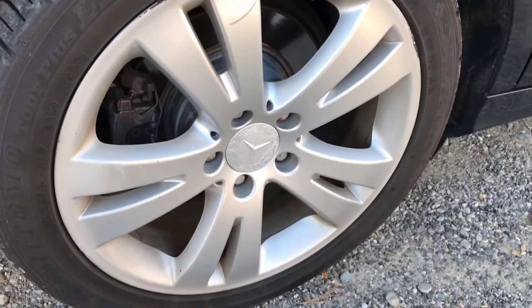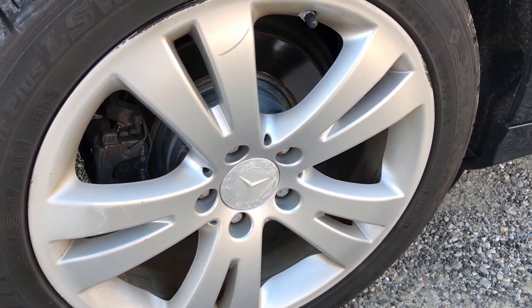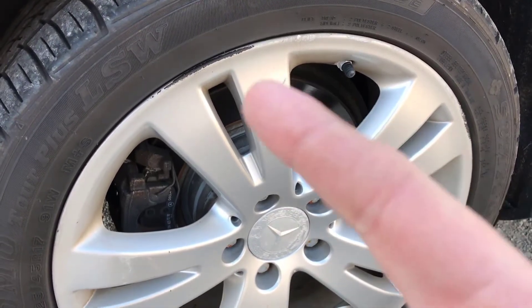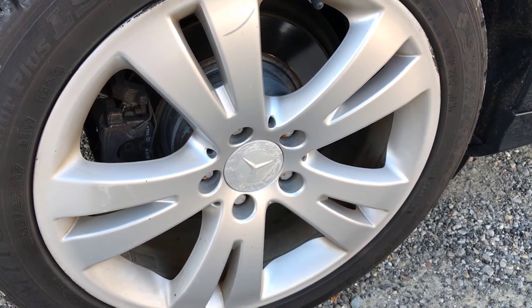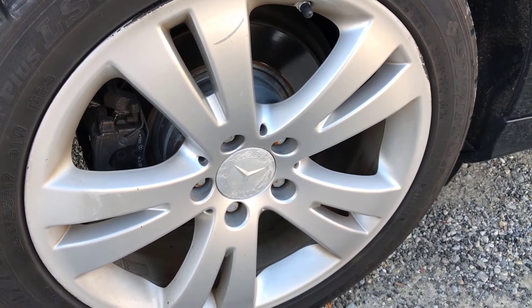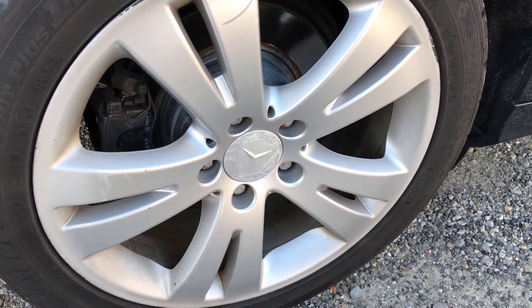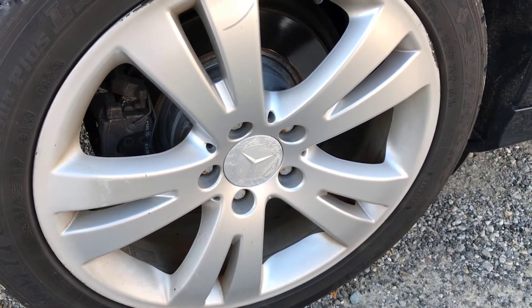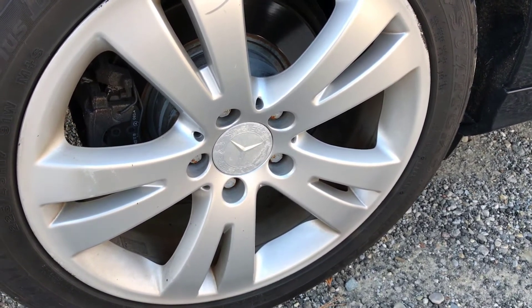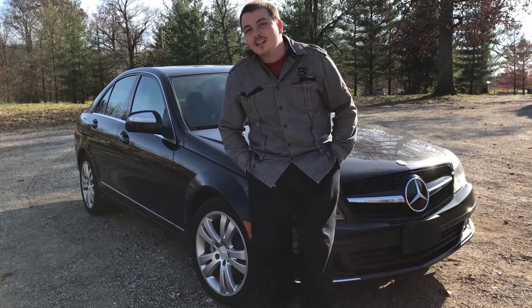The next thing I hate the most would be these rims. The past owner apparently doesn't know how to drive because as you can see there's lots of curb rash. Most factory Mercedes rims, unless you get the AMG package, to me just don't really complement the car that well. You're probably going to see these get changed in later videos, so stay tuned for that.